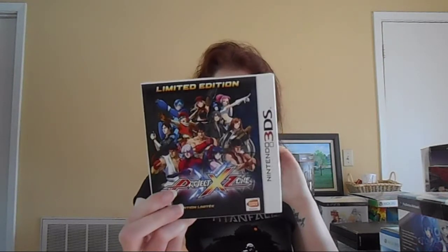Next up, Project Cross Zone Limited Edition for the 3DS. It came with an art book, a soundtrack, and a poster. It's pretty awesome. I haven't played it yet, but what it came with is awesome — and especially since I only paid $20 for this, it's pretty sweet.